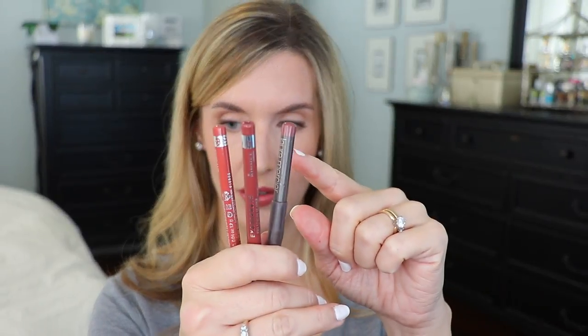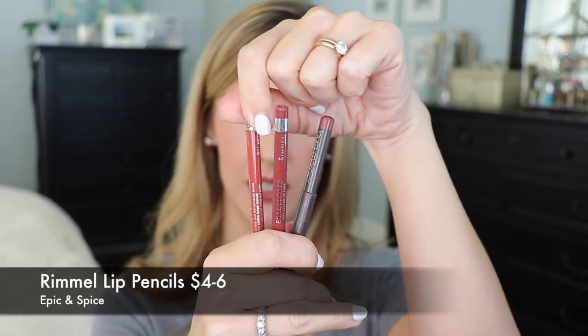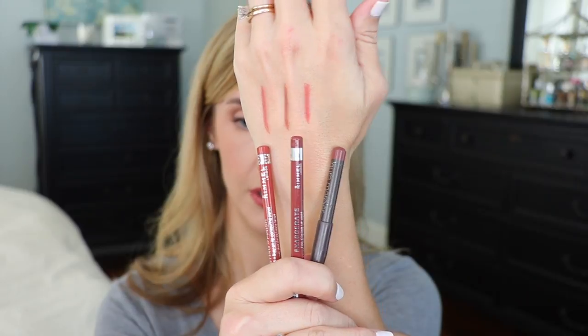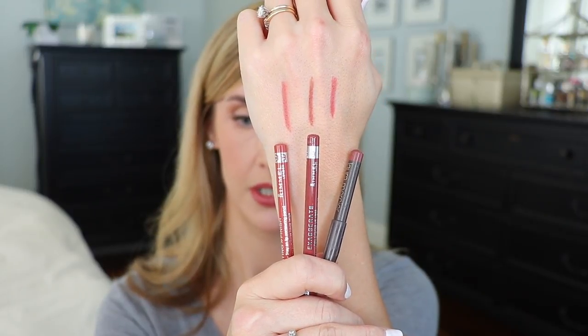I have three lip liners I like for fall. They're a little bit deeper with more of a spice undertone, so they pair better with a lot of these lipsticks than my lighter lip liners do. The first is Laura Mercier Potpourri Lip Liner — I've used it so much there's a crack in the lid. Then Rimmel in Epic and Rimmel in Spice. Here they are swatched underneath each lip liner, and I think they're pretty great for fall.